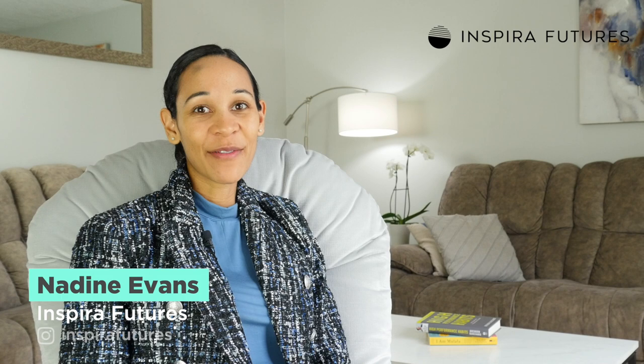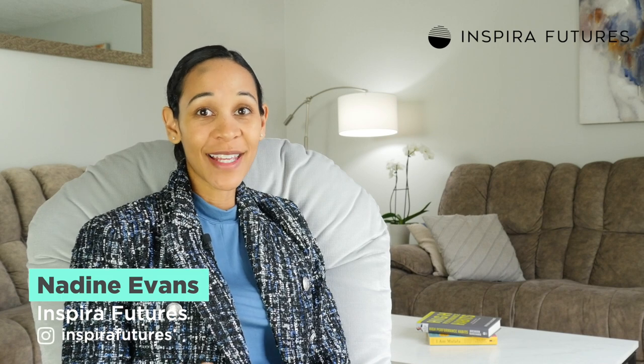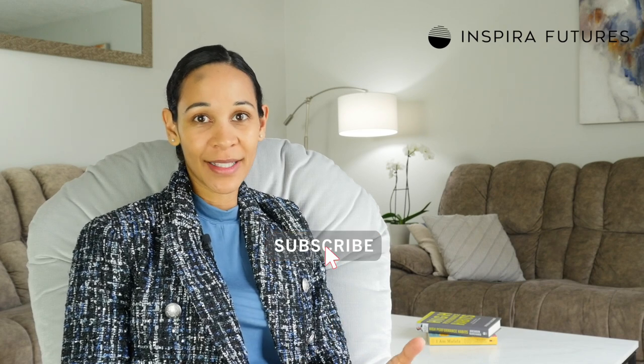Hey guys, Nadine here with Inspira Futures, the admissions consulting firm dedicated to getting you accepted into your dream MBA program. Don't forget to hit that subscribe button, and if you're looking for some one-on-one help with your MBA application, visit our site linked below to schedule your free consultation.